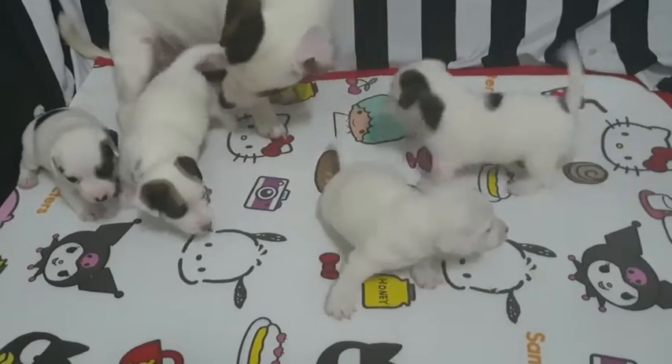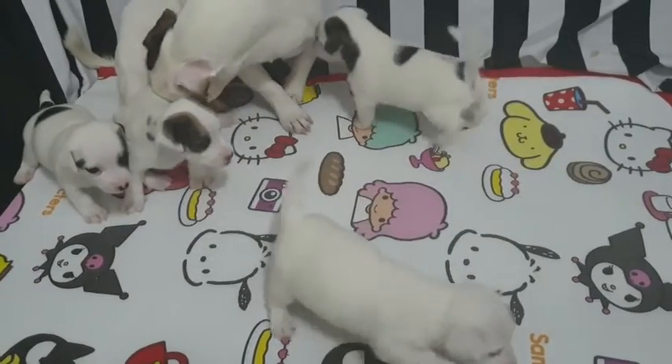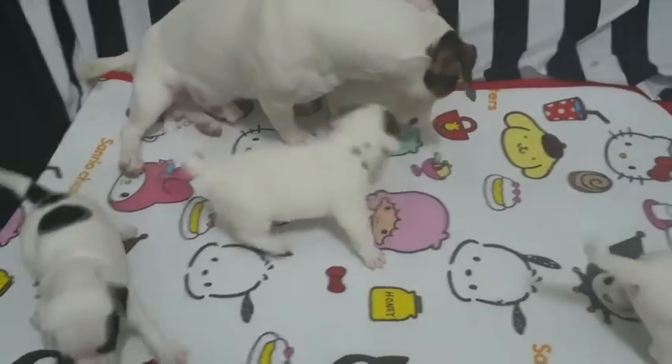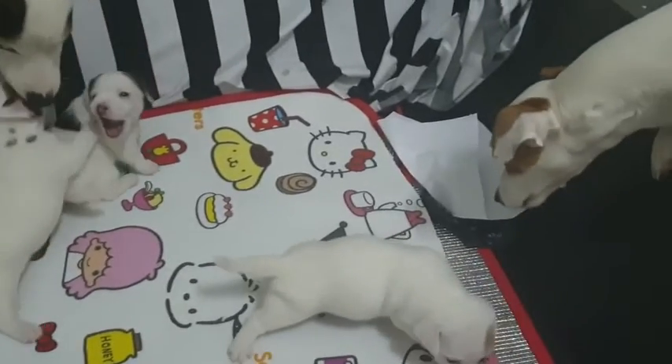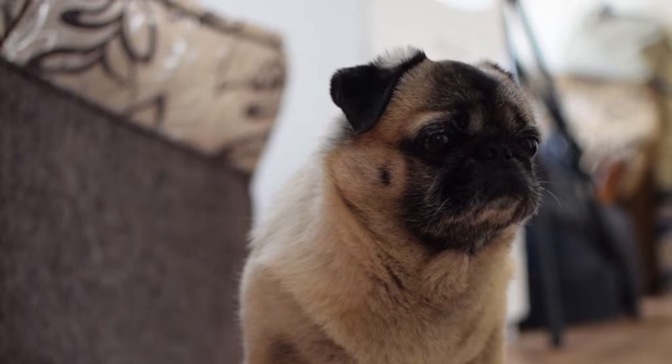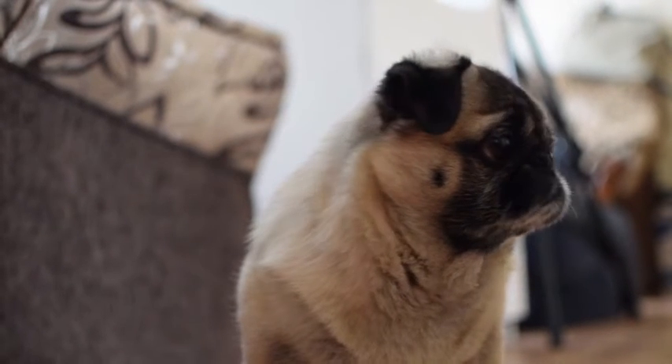Now, the next time we ask him to sit, he will be eager to do so because he knows that he will get something tasty in return. In the Brain Training for Dogs program, I cover techniques which allow you to stop giving your dog a treat every time he successfully performs a certain action, and also introduce other forms of reward.